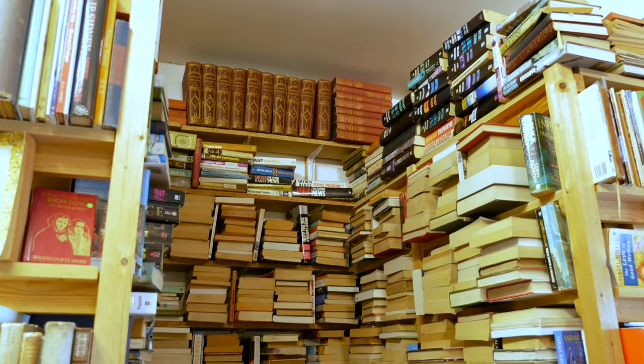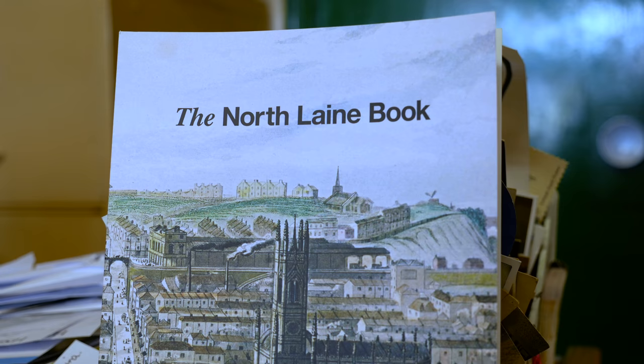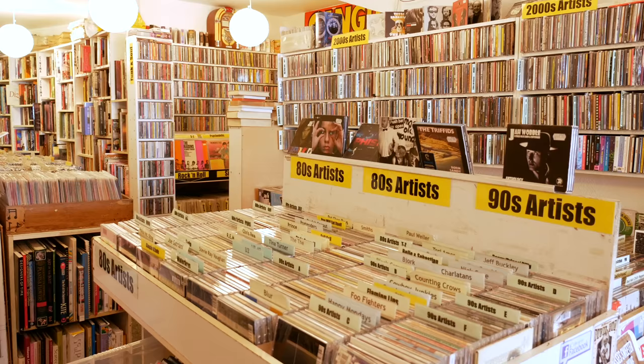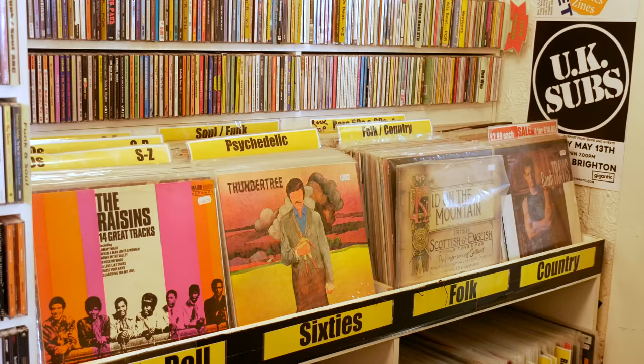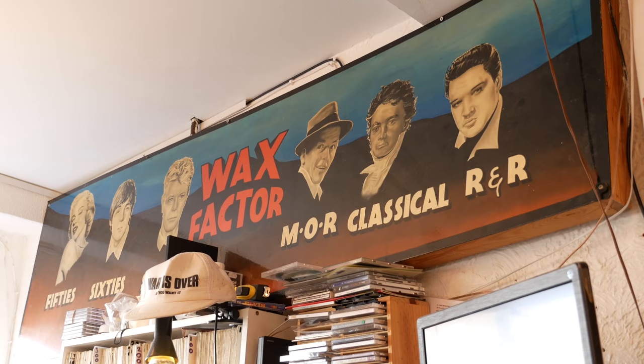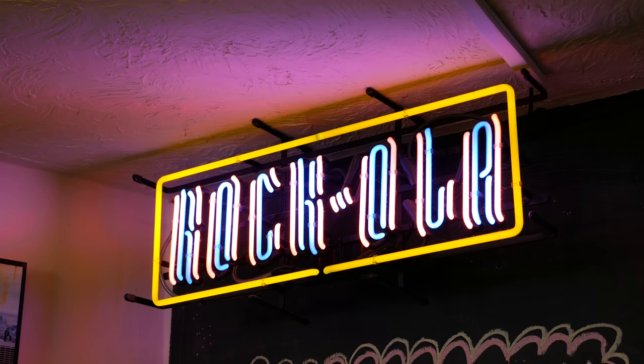Book lovers can browse for hours around the second hand book shops, vintage magazine and comic book stores. There's even a book about the area. It's a great place to hunt out that sought out vinyl for your collection. Wax Factor even has a 50s style diner hidden in the back.